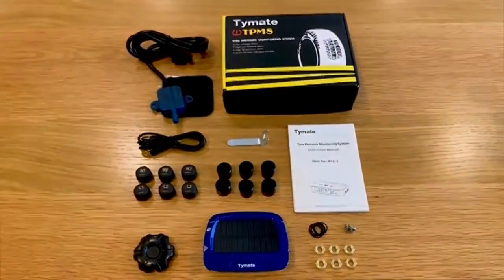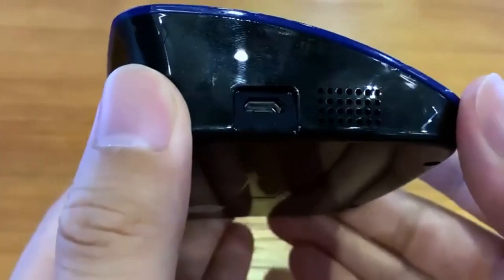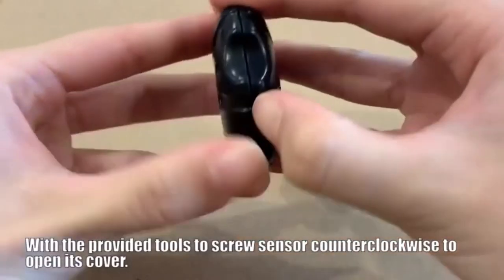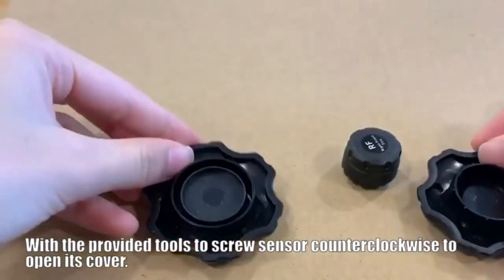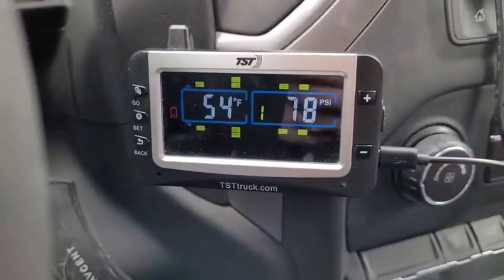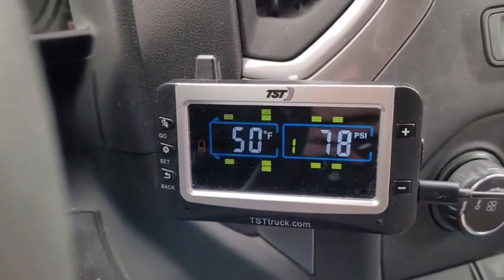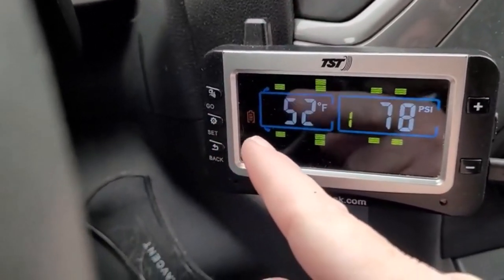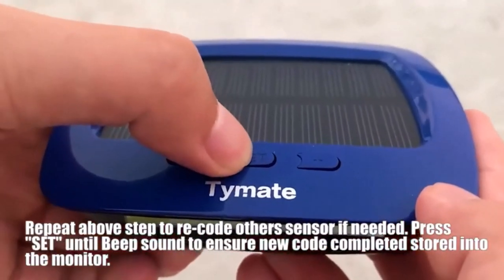Hey everyone! Welcome back to my channel where I review the top products on Amazon so that you can make an informed purchase decision. Today, I'm excited to share with you my top 5 picks for the best RV tire pressure monitoring systems on Amazon. RV tire pressure monitoring systems ensure safe and efficient journeys by continuously tracking tire pressure, promoting optimal performance, and minimizing risks. I've spent countless hours researching and testing products and I'm confident that these 5 products are the cream of the crop. Whether you're looking for the best product or just one that delivers excellent value for your money, I've got you covered.